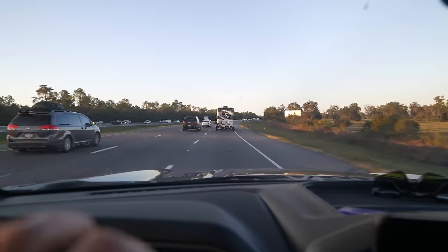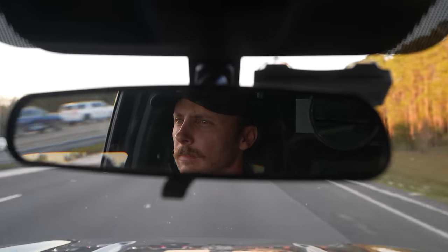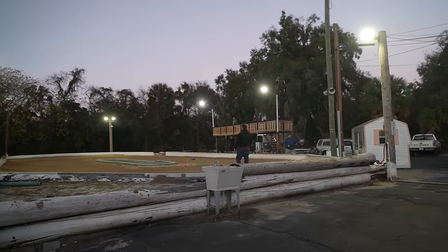Hey guys, Merry Christmas, Happy New Year, good to see you! Today's video we're going to do some dirt oval racing. Got a few changes for 2024 and I'm excited to talk about them, so let's head on over to the track and see what we got. We have made it to New Red's Hobbies in Ocala, Florida.